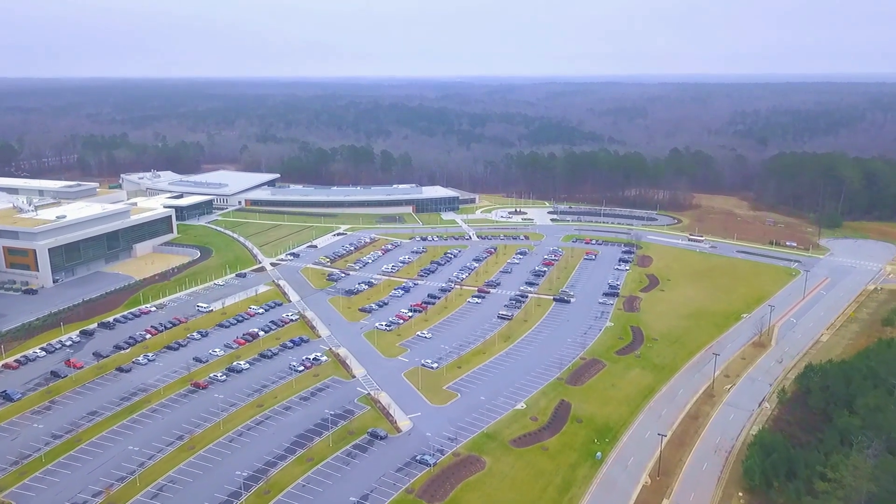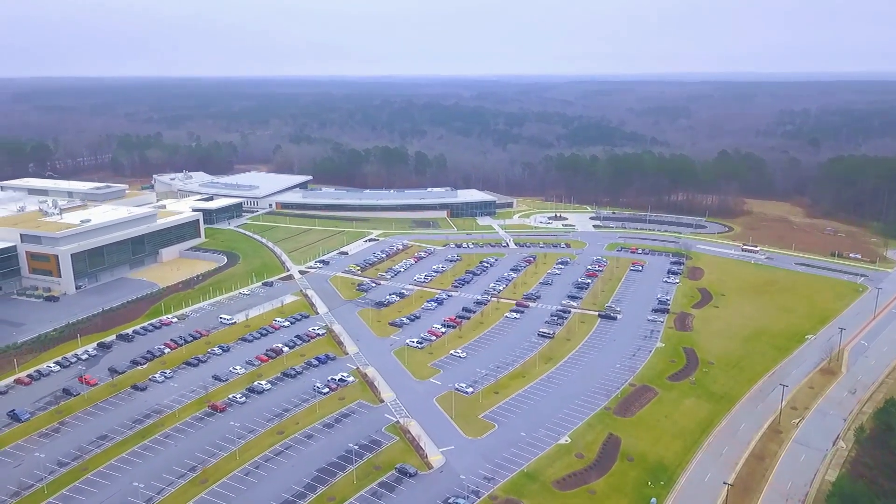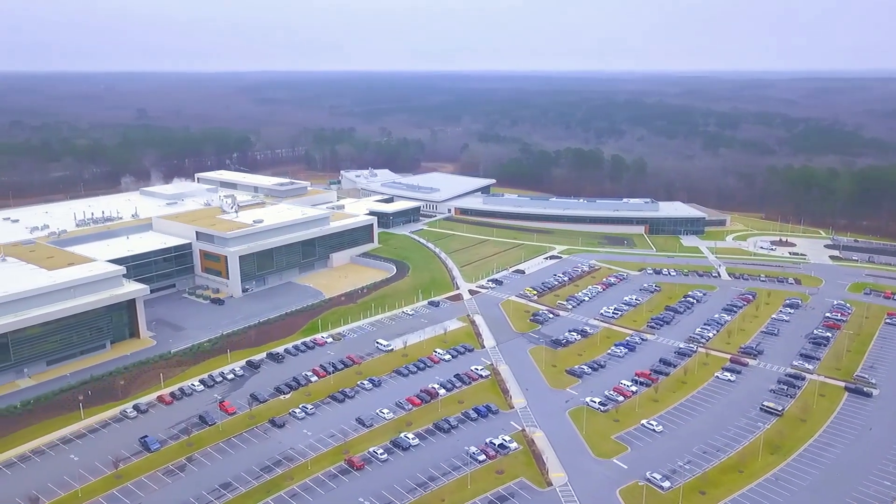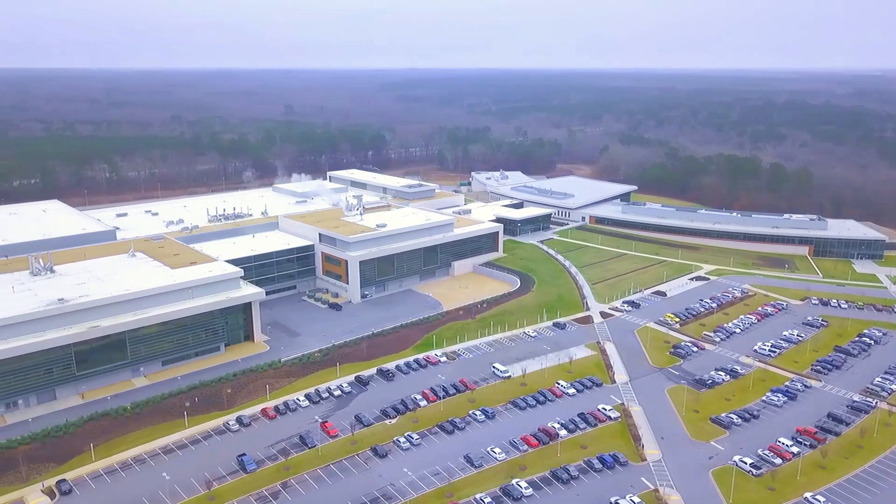Welcome to Takeda's Covington Manufacturing Facility, a world-class, state-of-the-art plasma manufacturing facility located 40 miles east of Atlanta, Georgia.